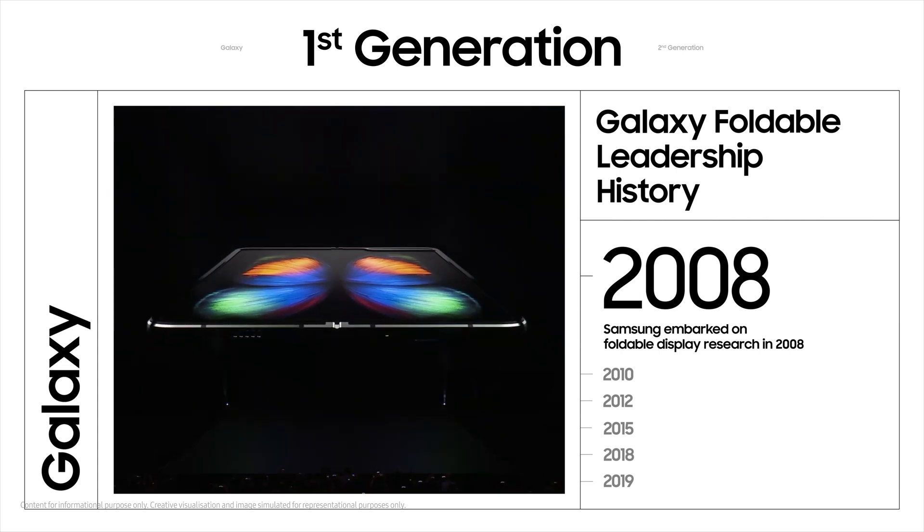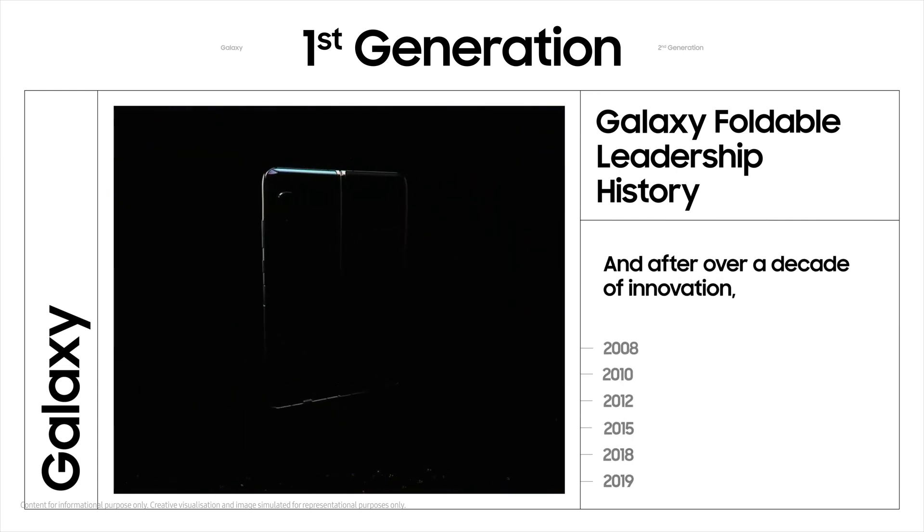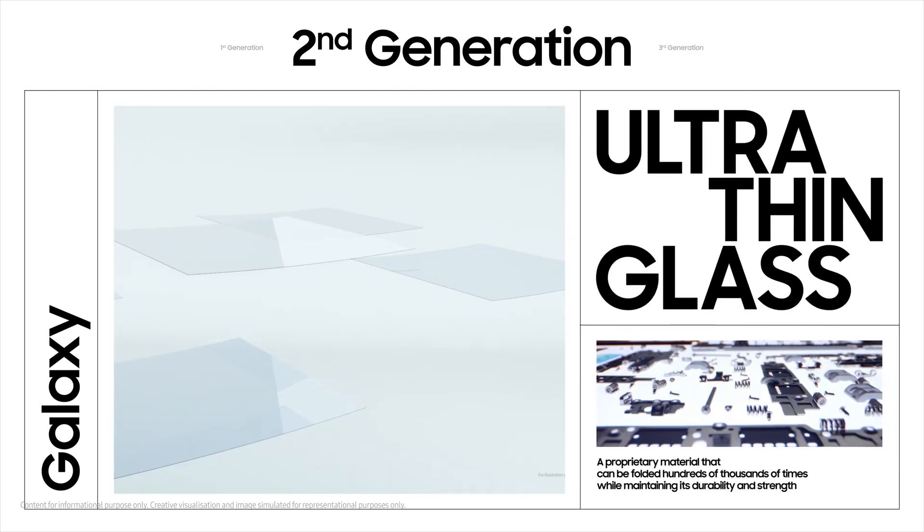Samsung embarked on foldable display research in 2008, and after over a decade of innovation, introduced the first ever Galaxy Z Fold. It was nothing short of revolutionary.